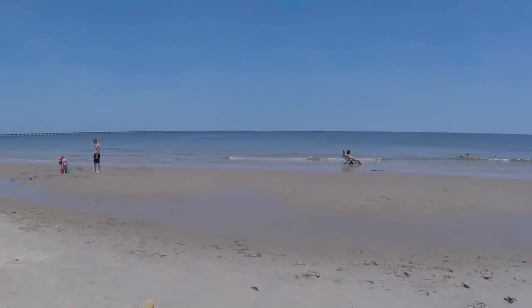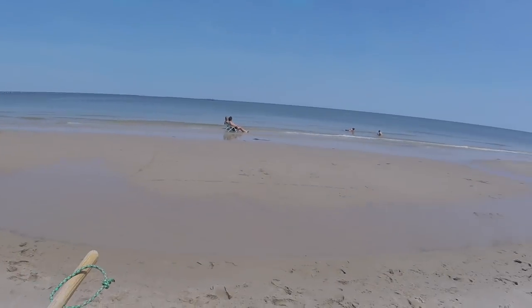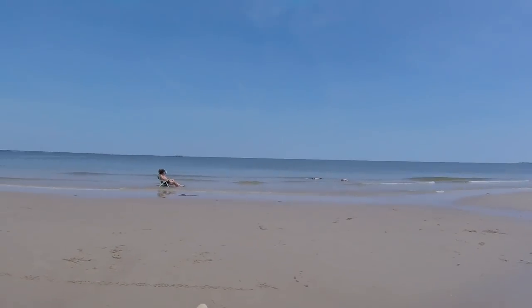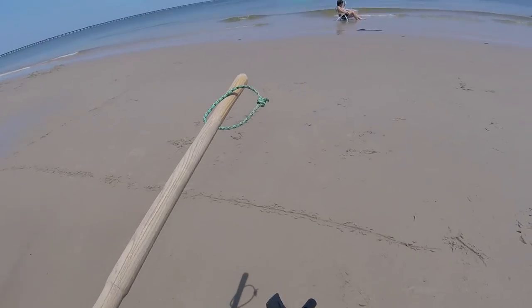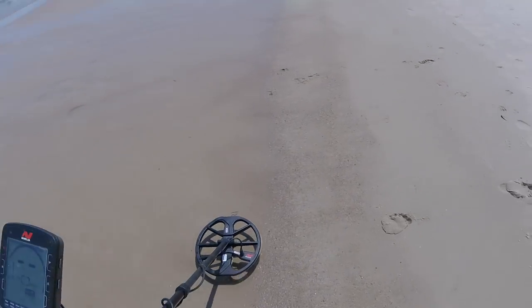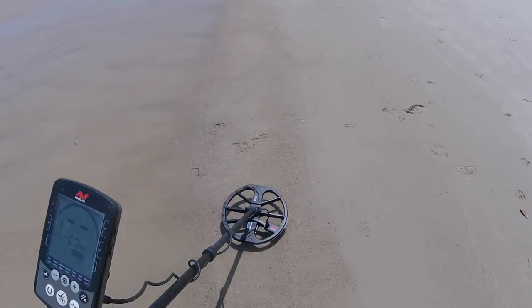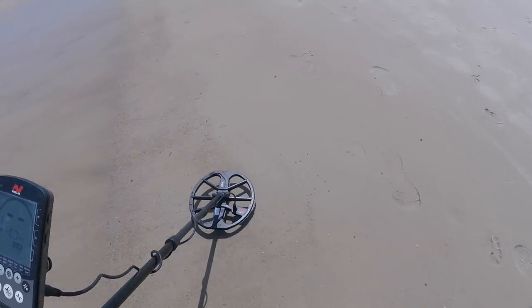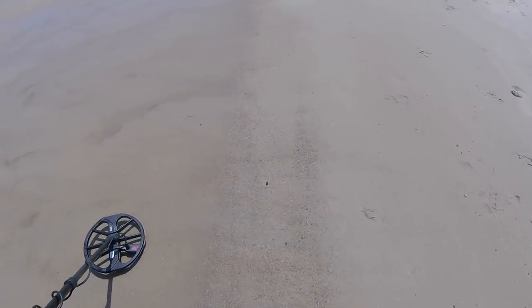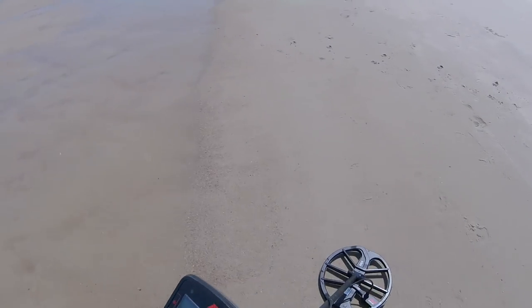Now we've got a nice slough here — an inner slough. Starts here, runs the whole way down. I may have to hunt it. Now at high tide, this water would be up here. The guru found his rings right up in here this morning, this zone right through here. I'm going to cover both areas, going that way for a while.